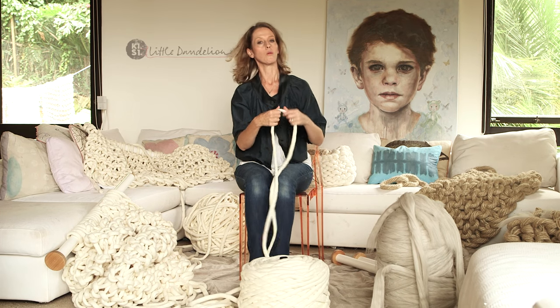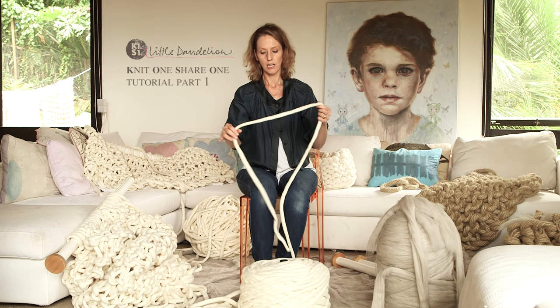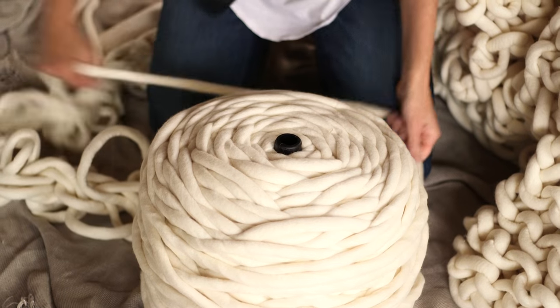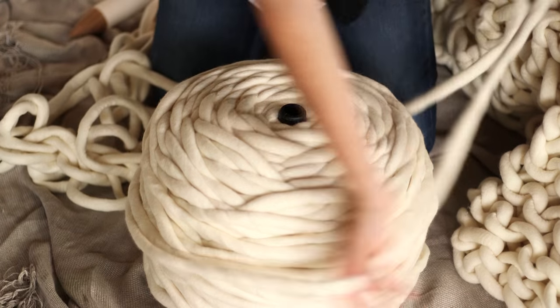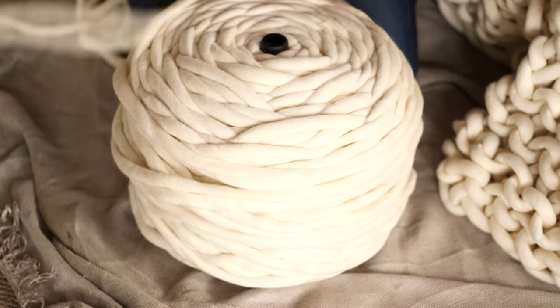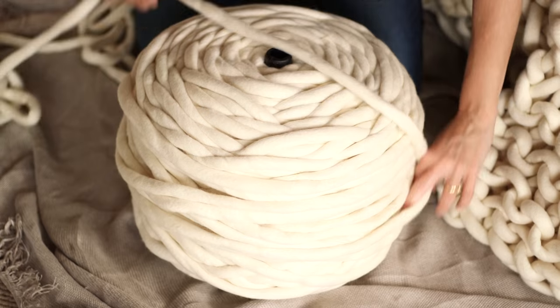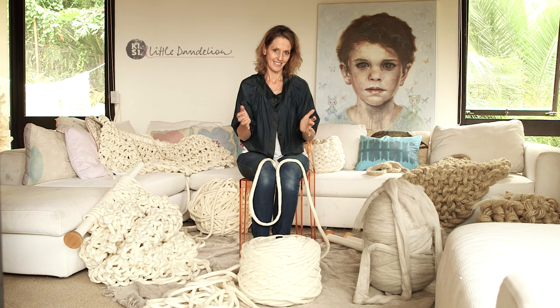This yarn here I've called K1S1, which is a bit of a play on knitting language and is short for 'knit one share one.' I've created this yarn in two sizes, my main size being this big five kilo bump. It's a beauty, and I've done it in this way because I hate joins — I can't stand joining my work — and so a bump this size enables you to knit a really decent size throw without any joins, and that's the process I'm going to take you through today.